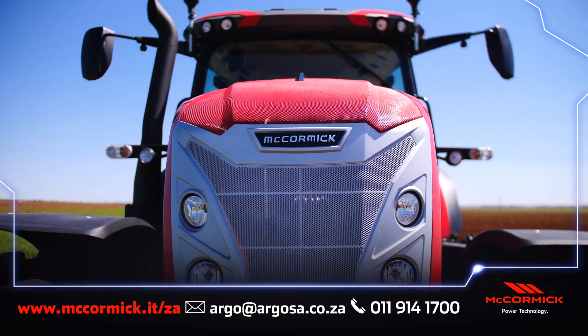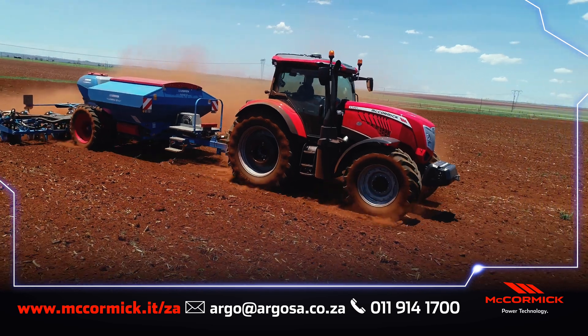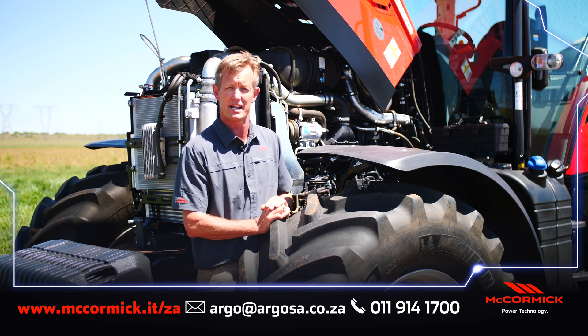This new tractor comes with a new generation BetterPower engine — a Tier 5, 170 kilowatt, 983 newton meters, delivered at between 1,400 and 1,900 RPM.